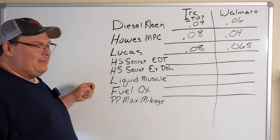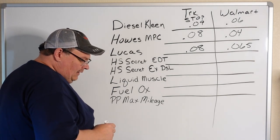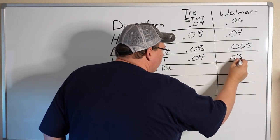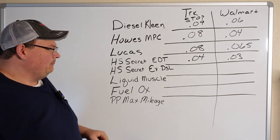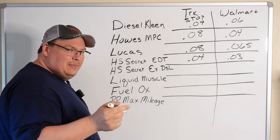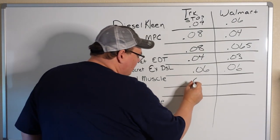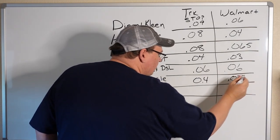Hot Shot's Secret seems to be pretty popular now. They have two different products: the Everyday Fuel Treatment and the Extreme Diesel. The Everyday is about four cents a gallon to treat your fuel in the truck stop, and about three cents a gallon if you buy it at Walmart. The Extreme Diesel is about the same price in the truck stop or at Walmart — we're talking about six cents a gallon to treat your fuel. Liquid Muscle is about four cents a gallon in the truck stop and about three and a half cents a gallon at Walmart.